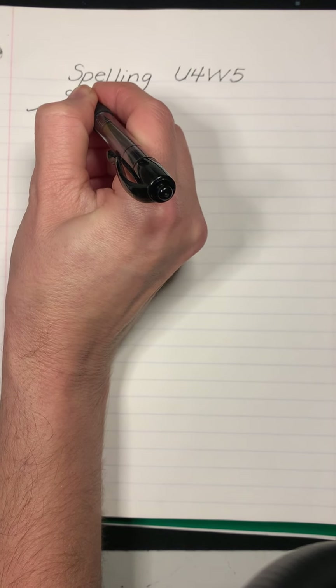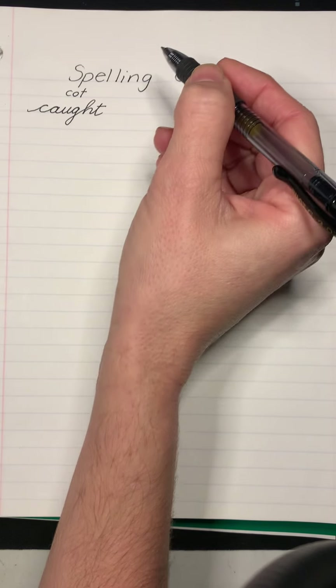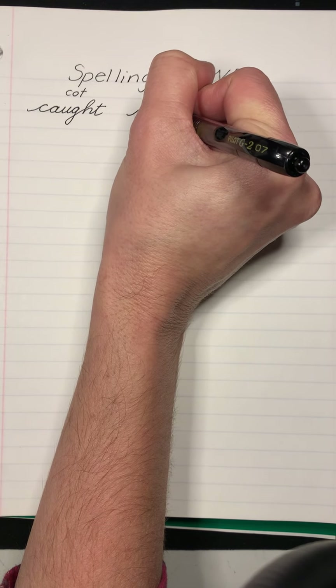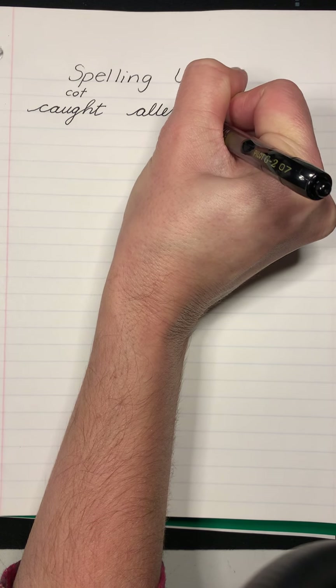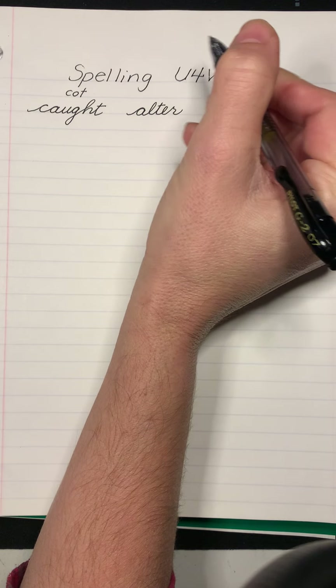Yes, it is a homophone. It sounds like cot — the kind of little cot that you sleep on. But that is not what it is. Altar. They will alter the design of the furniture. Altar.